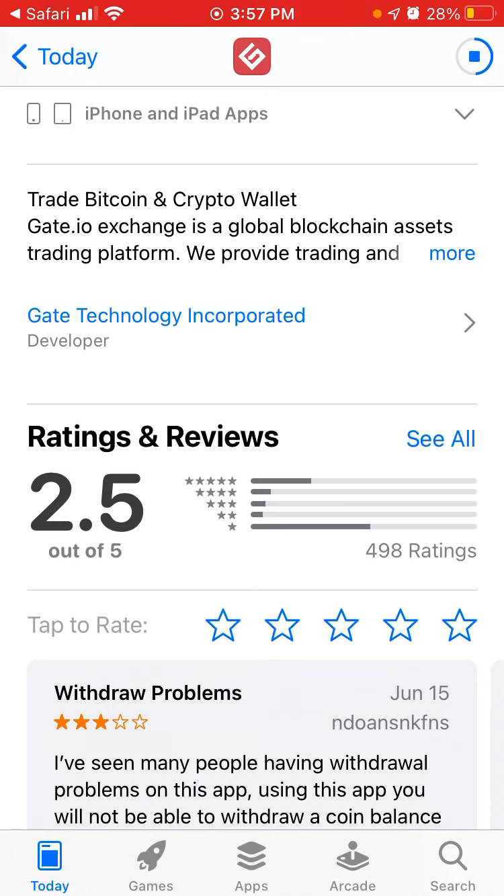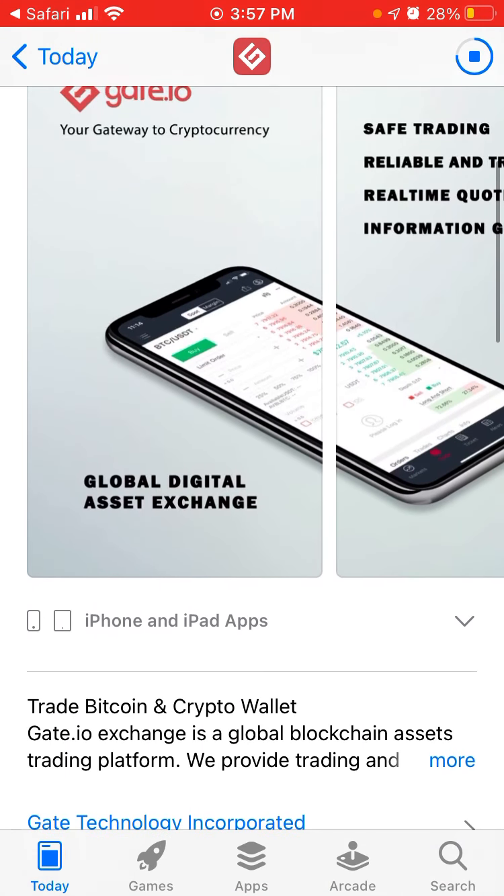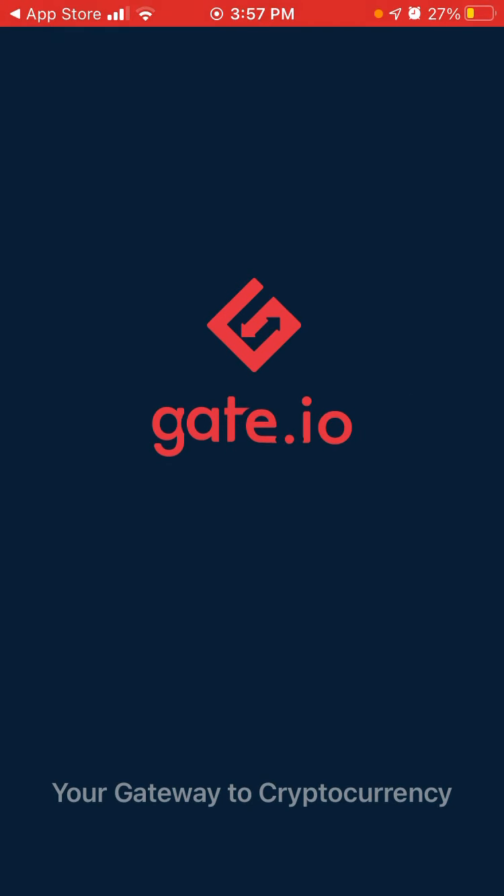There are so far only less than 500 ratings, but hopefully it grows. Let's open it up — I can just tap to open it. Okay, 'your gateway to cryptocurrency' — let's see how it looks and how it works.